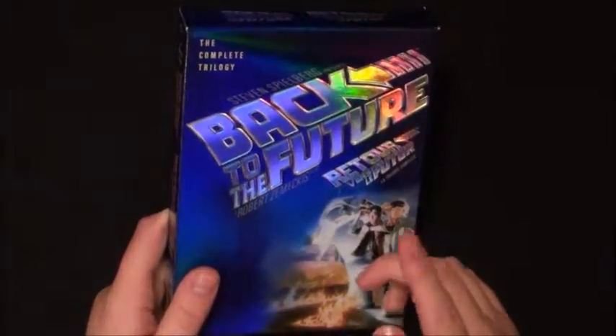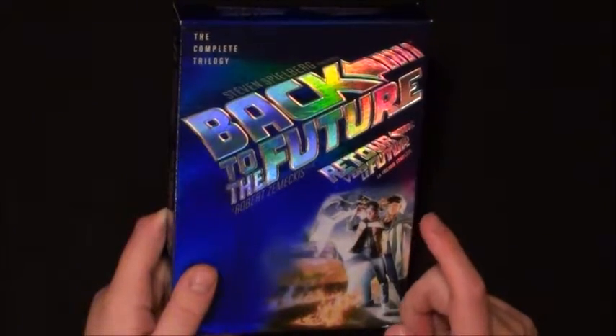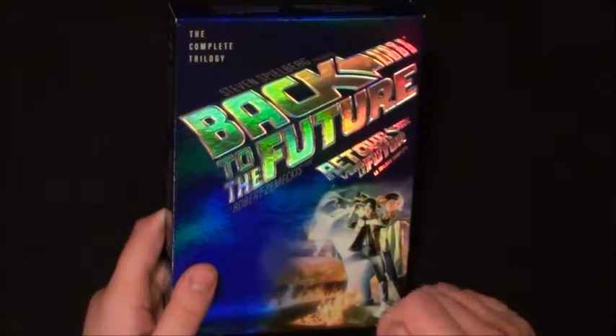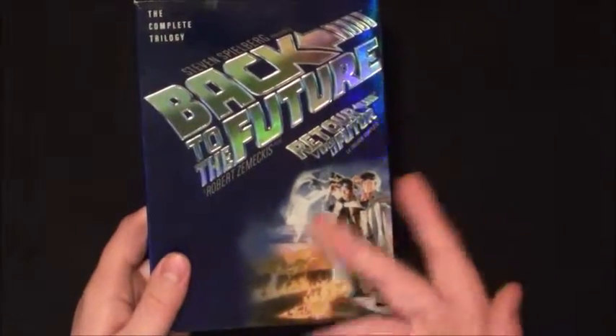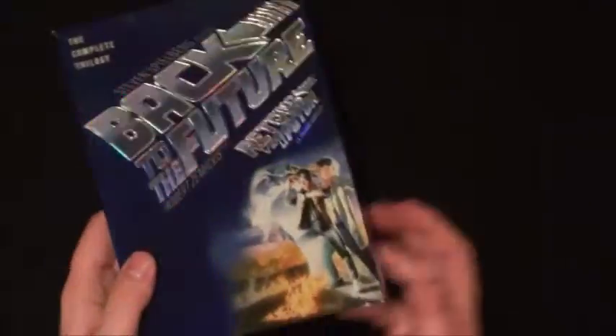I've definitely seen the first film - that one is a great movie. The second one I think I've seen but I'm not sure. The third one I know for sure I haven't watched yet. I still have to get back to watching everything. Back to the Future: a good set for good movies.